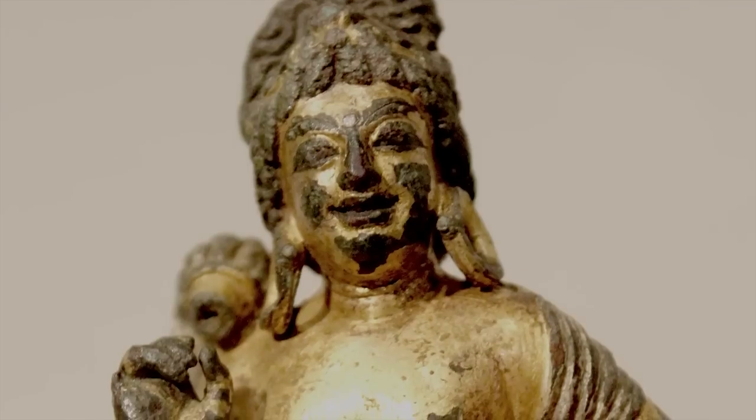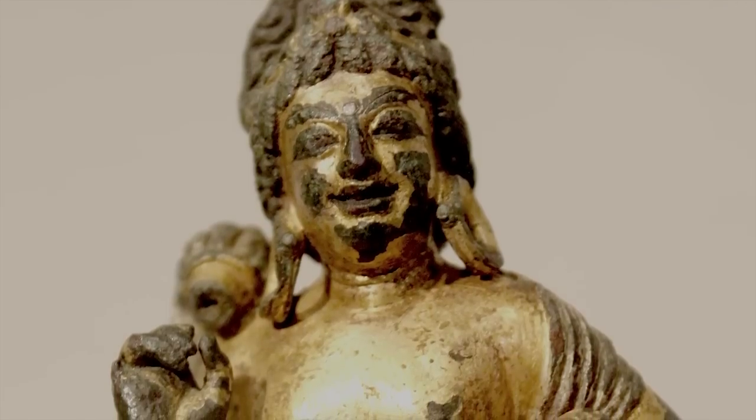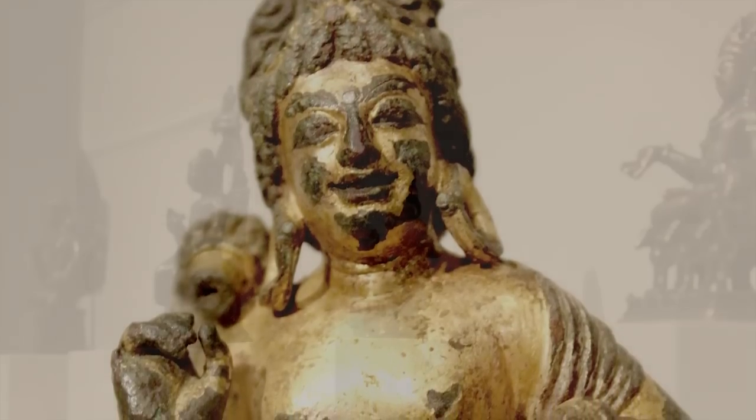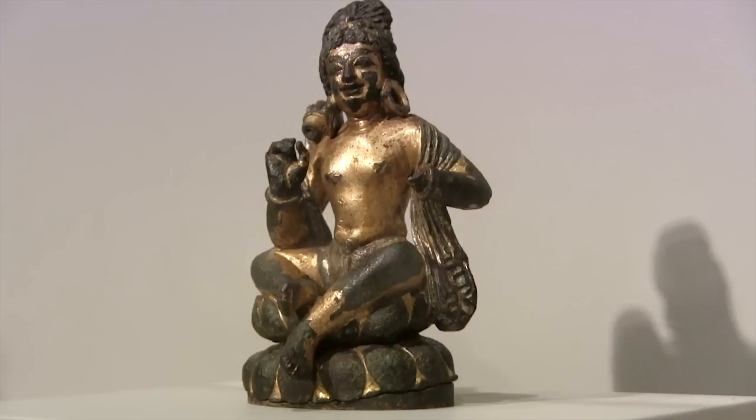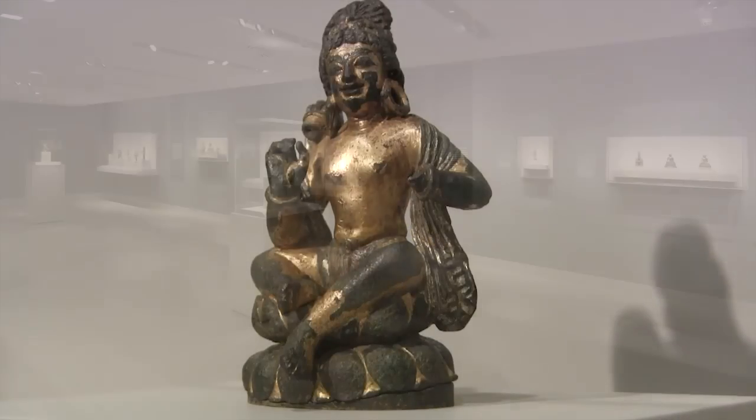There are some particularities of the Swat Valley style that you can see in this figure, like the lotus petals that he sits on. Even though the figure is very small, it's quite beautiful and delicate, especially in the use of silver in the figure's face and embellishing him.